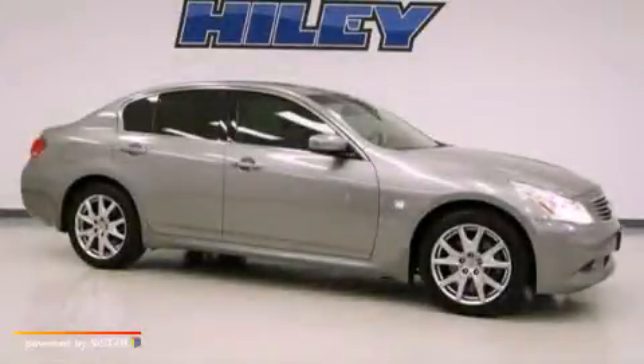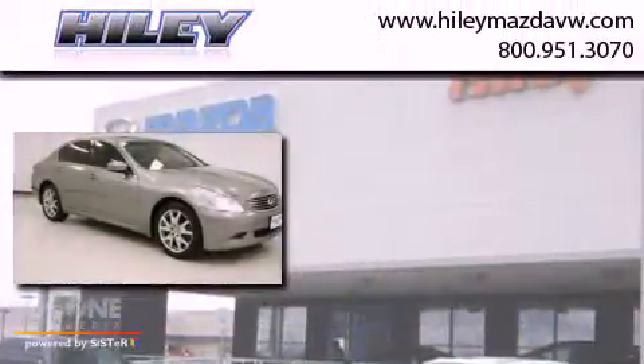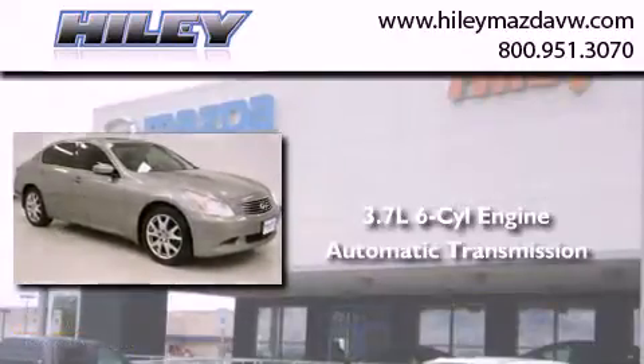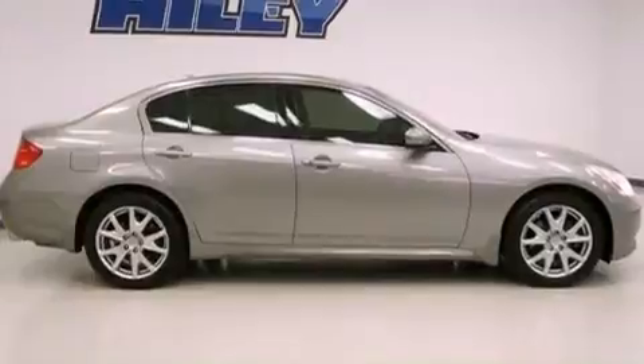This is a 2009 Infiniti G37. It features a 3.7-liter six-cylinder engine, an automatic transmission, and all-wheel drive.